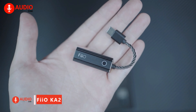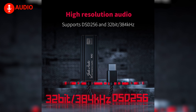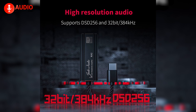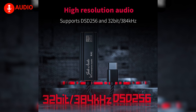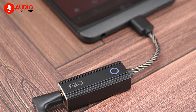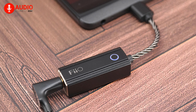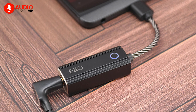As an affordable entry point into high-resolution audio, Fiio's compact KA2 dongle DAC and amplifier punches above its weight, supporting lossless formats up to 32-bit 384kHz along with native DSD, plus a high-res certified amp to drive headphones sufficiently. This plug-and-play device lets smartphone listeners tap into clearer, more detailed sound quality on the go. At just $109, it's a smart upgrade for budding audiophiles wanting enhanced fidelity from modern mobile devices.